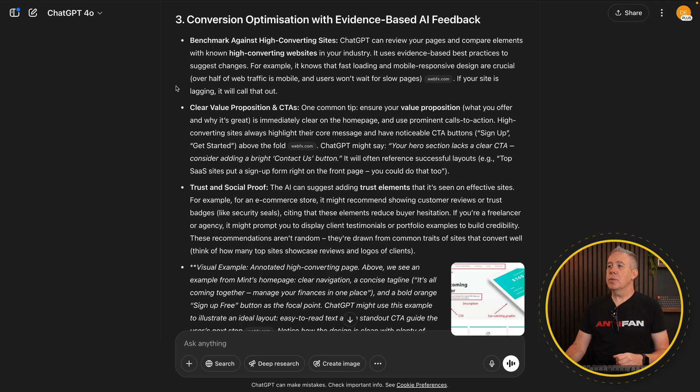The third area I'm using this for is conversion optimization. The whole point for this particular site is to convert someone from being a reader into someone that contacts my partner to potentially become a paying client. If you're not a specialist in this area, having a second pair of eyes to look at how you can improve that conversion setup is incredibly useful. You can review the pages on your site and compare them to known high-converting websites in that particular industry.